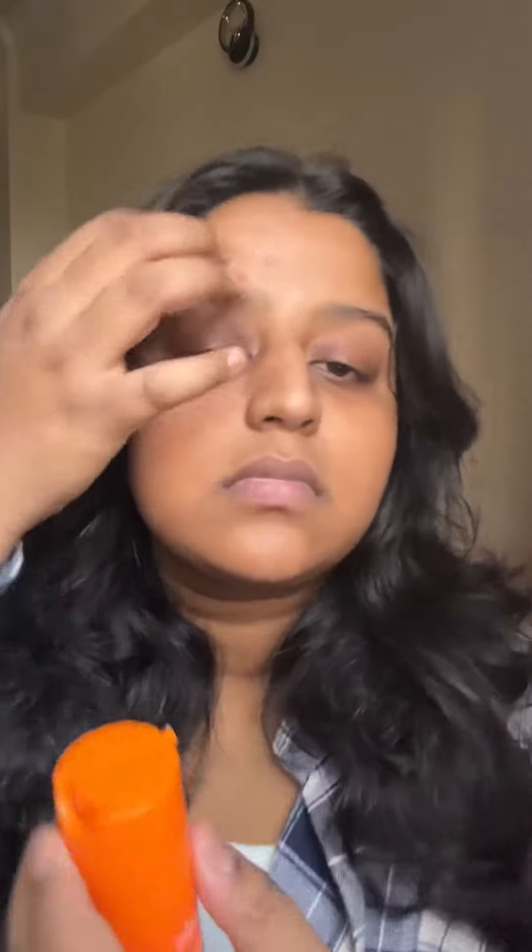They are not made opaque because the vitamin C oxidizes. And there is a very high concentration of vitamin C, so it oxidizes pretty fast.